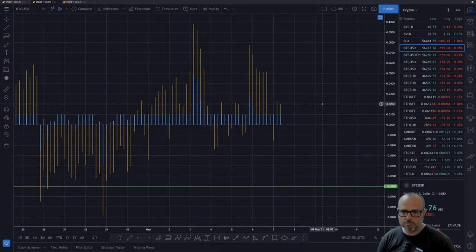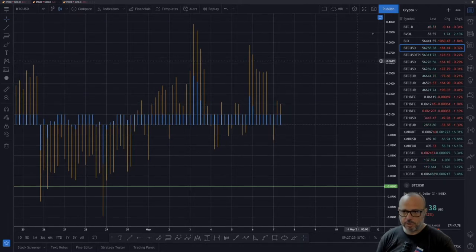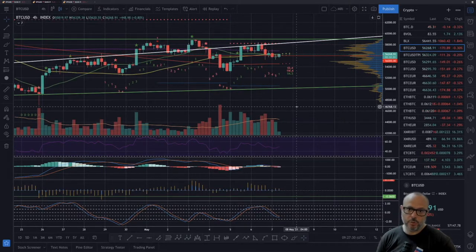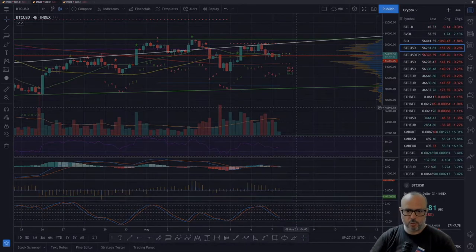Let's confirm on the four-hour what the BitMEX funding rate is telling us. It's now not so bad — we have 0.01 on the funding rate and the premium is around 0.02. The BitMEX funding rate is favoring the bulls. There's not much funding rate going on and not too many leveraged positions, so that's good for the spot market.